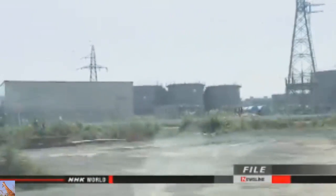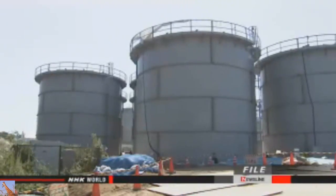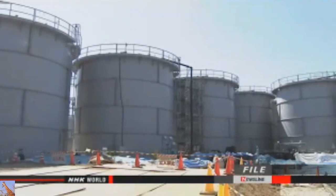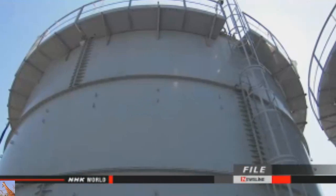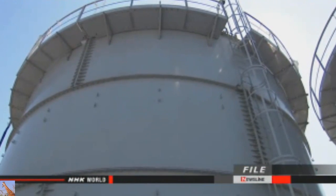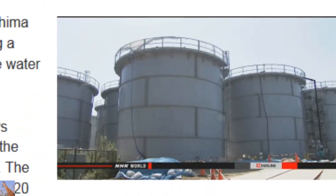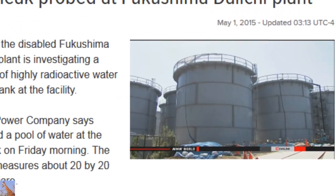The water in the holding tanks has been treated to remove cesium, but remains highly radioactive. Officials believe the water in the pool came from one of the tanks. The tank with the suspected leak is an older model that has leaked before — its steel plates are bolted together rather than welded. Tokyo Electric plans to remove the remaining water in the tank for further treatment.